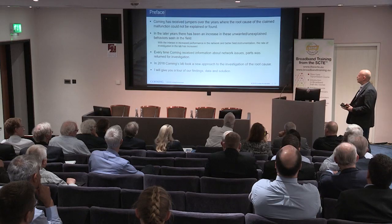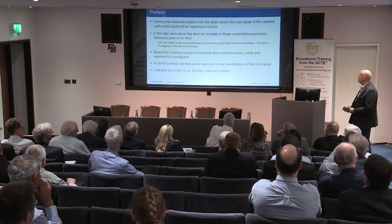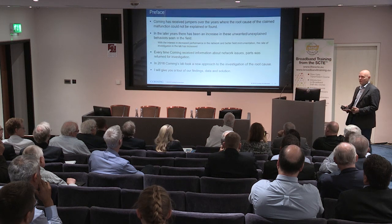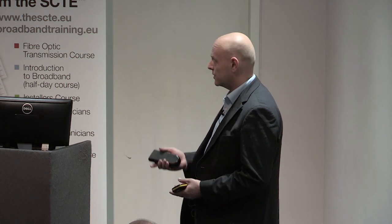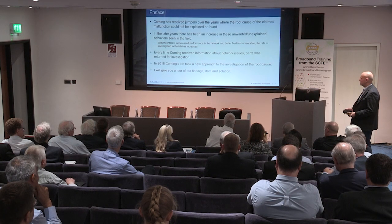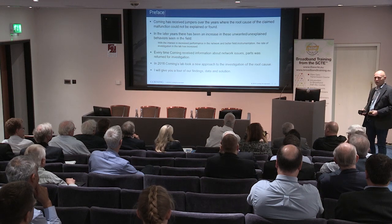In the later years, there's been a wanted increase in better performance in the network. We also have better field instrumentation for finding the defects, so we've seen more customers coming back claiming something seems to be wrong. They can't really put their finger on what's wrong, but it's very easy to point at the jumper or the connector. Every time we receive one, we've tested it, but we haven't been able to really find a root cause. So about a year ago, when I was hired, we took a new approach on the investigation to figure out what is really going on.